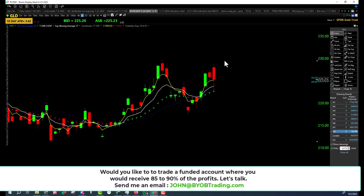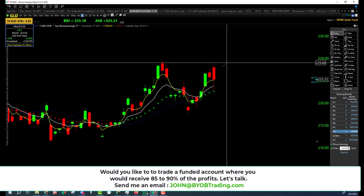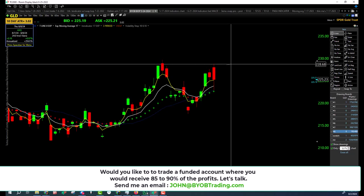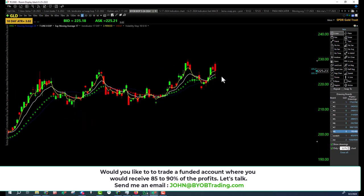GLD is in an uptrend. That is the all-time high right there and they are within striking distance of it. All they got to do is climb up that wick. Don't know why they couldn't get it done today. Outside day for GLD — higher high, lower low, closing over the bullish trap, over the 17 EMA. GLD still in an uptrend.